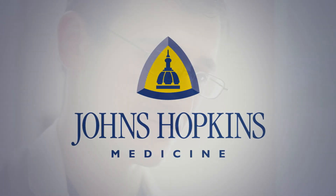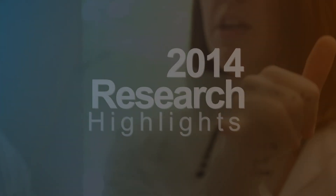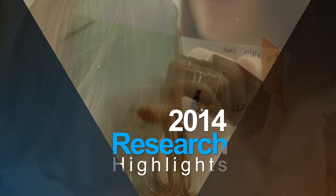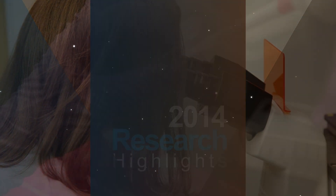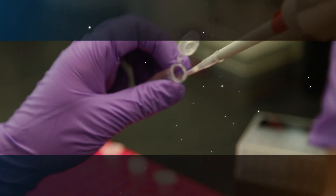At Johns Hopkins Medicine, our quest to prevent and treat disease begins with world-class research. This year yielded fascinating new insights into the nature of life, from interactions between crucial proteins to clinical tests of promising new drugs. Here are a few highlights.